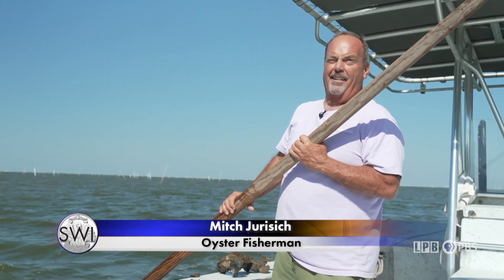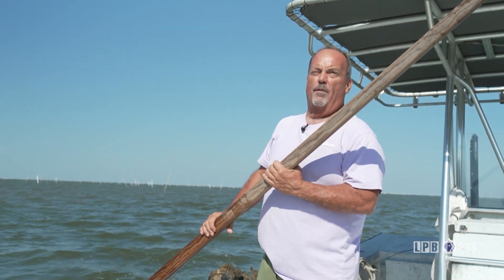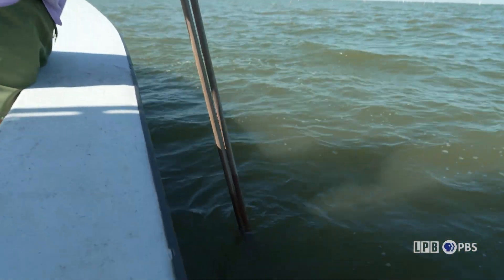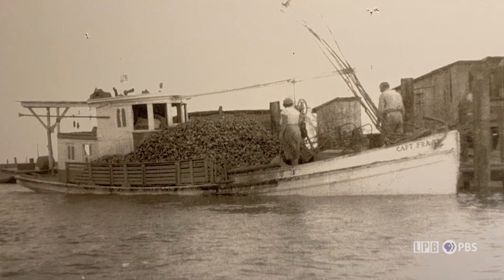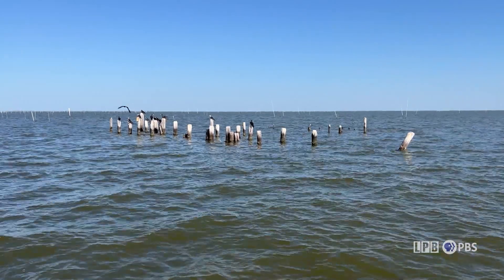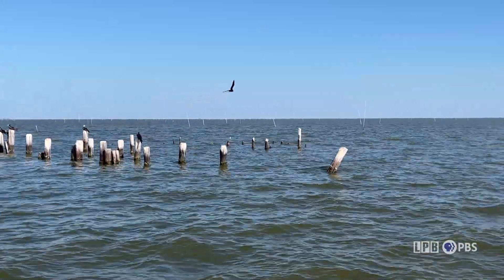This was the old-style technique — my grandparents started with this kind of technique. It's called the oyster tom. Mitch Jurich is a third-generation oyster fisherman whose family has harvested the Barataria Basin since 1904. His grandparents' original camp, their oyster fishing outpost, is now underwater due to rising sea levels and coastal land loss.